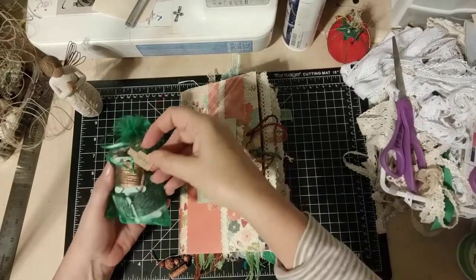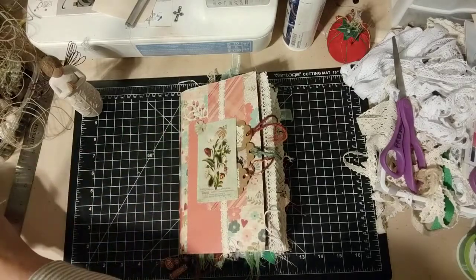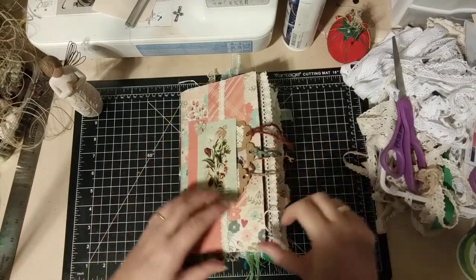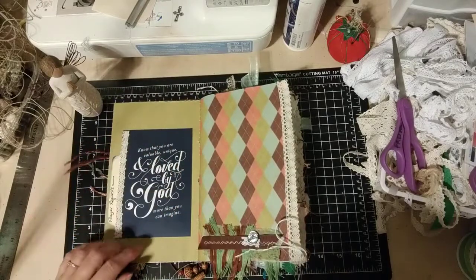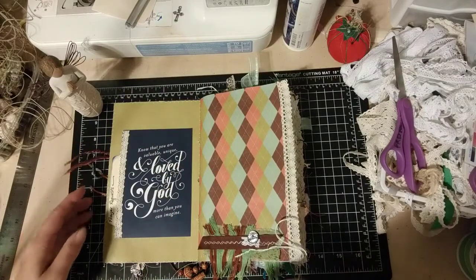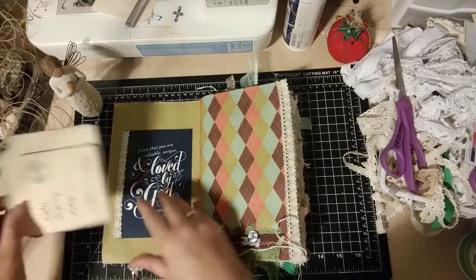These are all from a collection from All Fibered Up called Vertigree. I bought like five or six packages of these different fibers and they're just beautiful, absolutely gorgeous. There's a little flower on here too. There's a pocket at the very beginning that says, 'Know that you are valuable, unique, and loved by God more than you can imagine.' And then there's a little pocket here that has a thing for prayer requests.